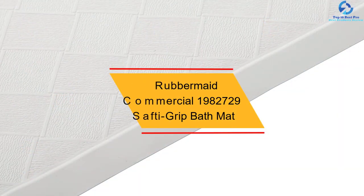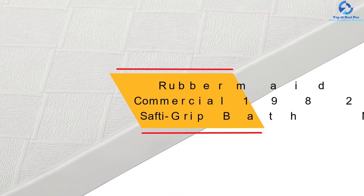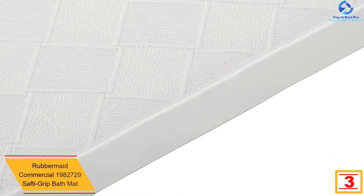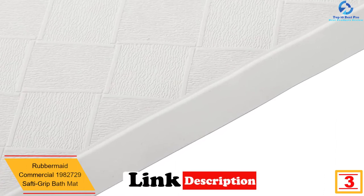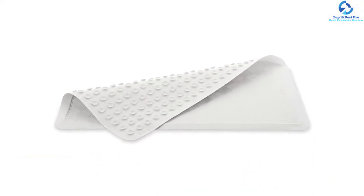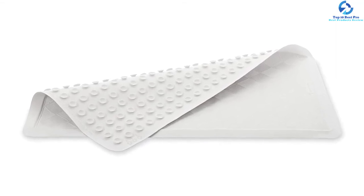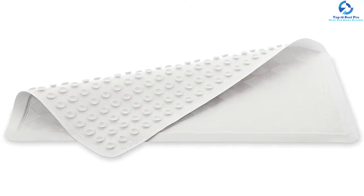At number three we have the Rubbermaid Commercial safety grip bath mat. If you're looking for an extra-large bathtub mat, you should consider this option. It is available in two different designs. The suction back mat can remain in place for a long time. The dimensions are 36 inches by 18 inches, and the mat does not consist of any latex.